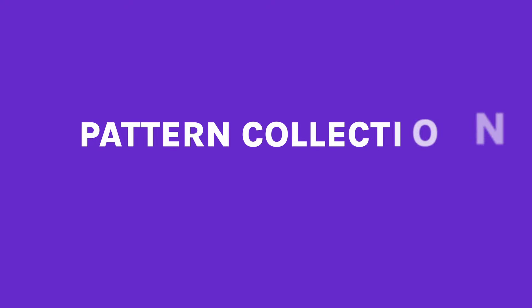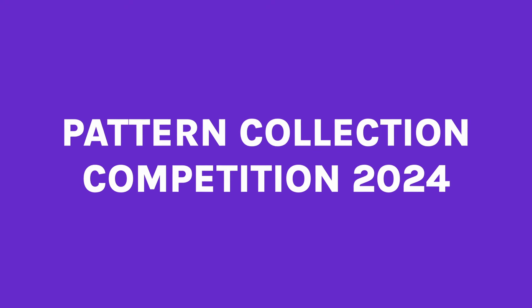Last month we released a video on how the pros combine their patterns. Now it is your turn to create a beautiful, strong and coherent collection, because we are launching a competition and there are amazing prizes available.